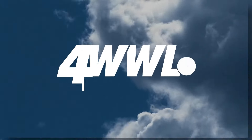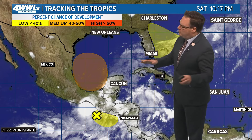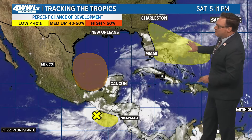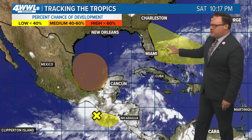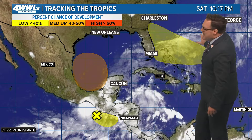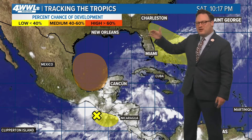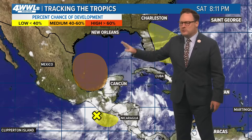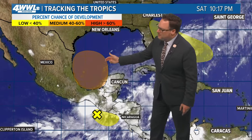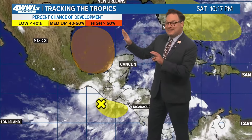Another area is being highlighted on our tropical map this evening. This is a seven-day outlook from the hurricane center, painting a large swath. Nothing particular there at the moment, but both the GFS and the euro in long-range runs are picking up on maybe some little feature moving toward Florida, possibly getting into the Gulf as we head toward Thursday or Friday of next week — but a lot of time to watch for any of that potential.